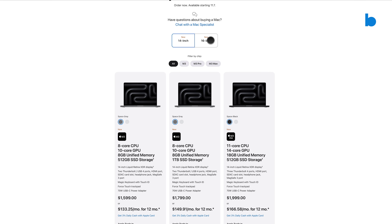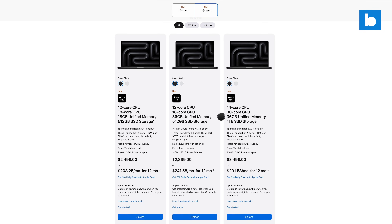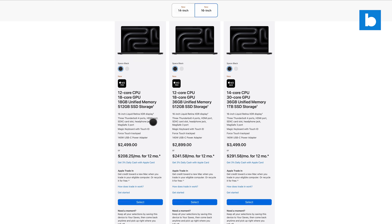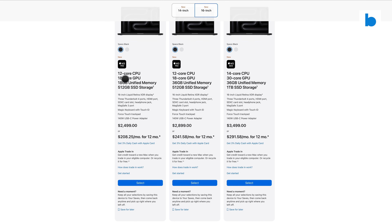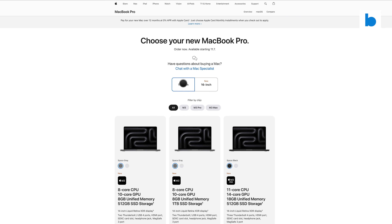There are also 16-inch MacBook Pros if you want a larger display — maybe you work with the laptop further away, your eyesight isn't perfect, or you just enjoy a bigger screen. These start at a real premium and begin at around $2,500, as they're only available in Pro configurations.